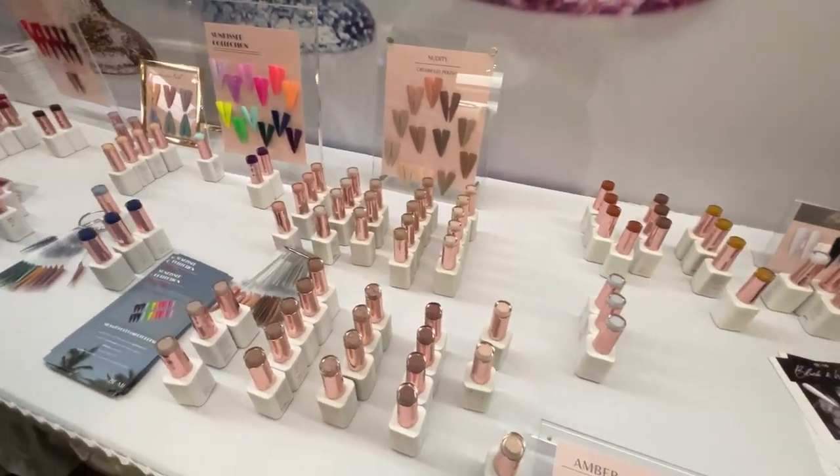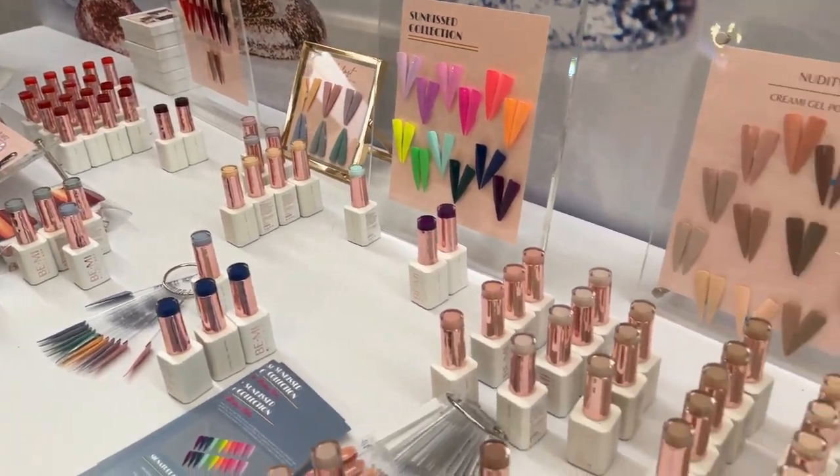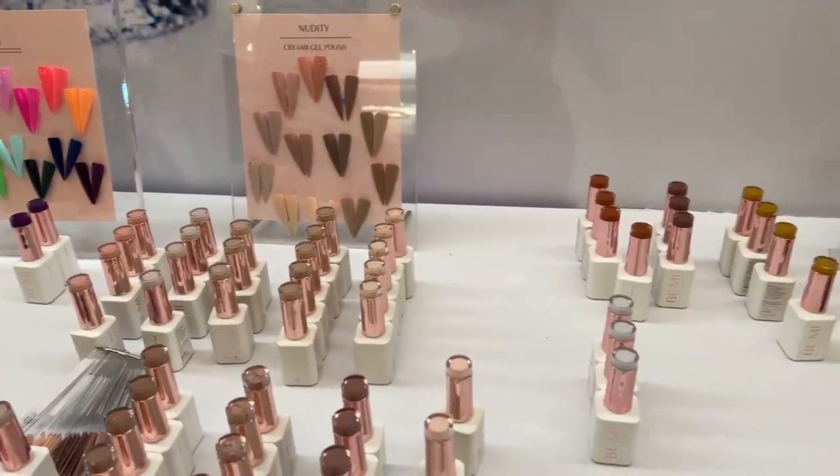And we have Beanie Beauty Box. They make my all-time favorite leaf gels, and their gel polishes are super nice as well — nice and creamy and pigmented.